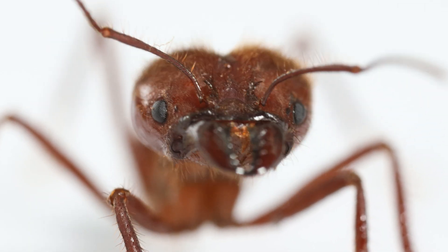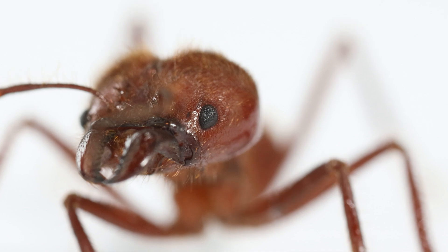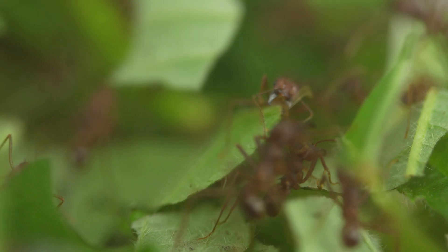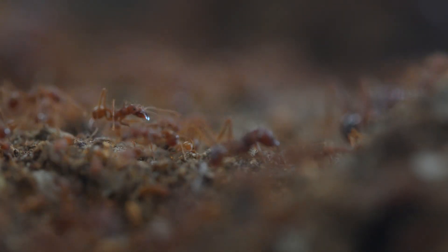The mediae are ants with many talents. They cut, carry, defend, or forage. Across their lifetime, just like the Minims, they can switch from one function to another. They are the pillars of the community and execute the most noticeable tasks.